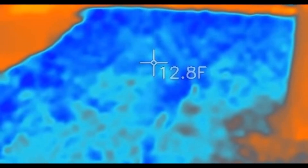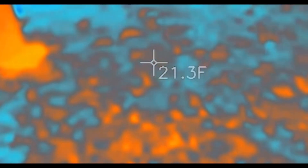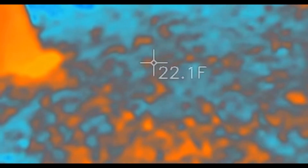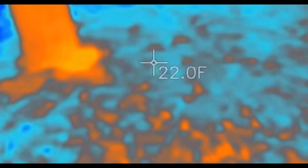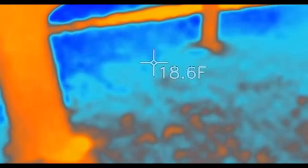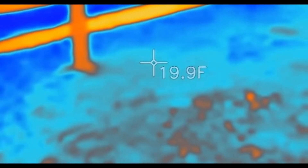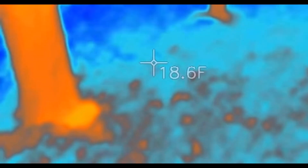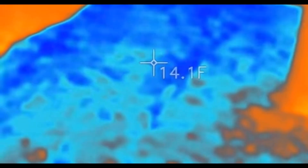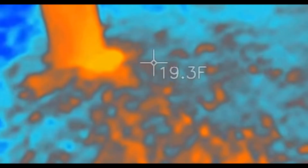Now here we are in the shadow — you can't see the shadow but I am absolutely pointing it in the shadow: 22 degrees average, 22, 21, 22. Outside in the moonlight: 18, 19. Also in the moonlight: 20, 19, 19. Over here in moonlight: 17, 15, 14. And this is in the shadow right here.